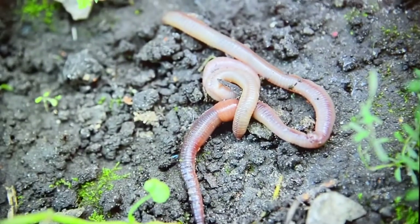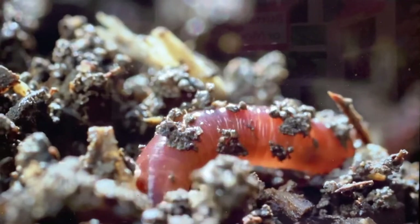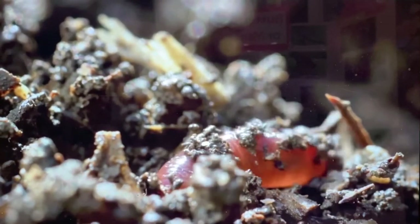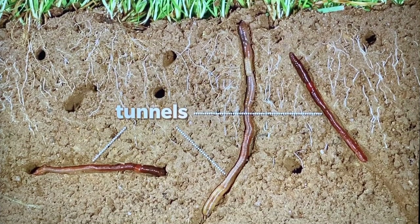Earthworms keep soil healthy. But how do they do it? These squirmy worms make their homes in the soil. As they travel through the dirt, their bodies leave behind tiny tunnels. These tunnels let air and water into the soil. Without air and water, plants can't survive.